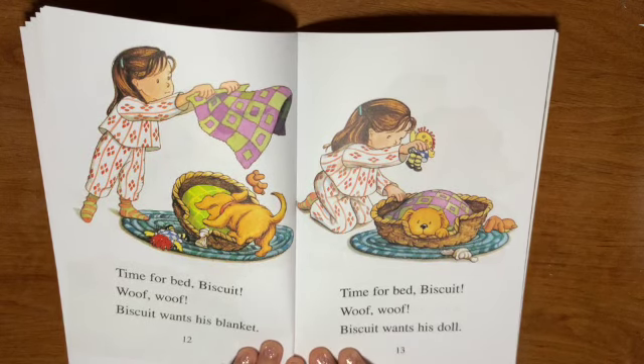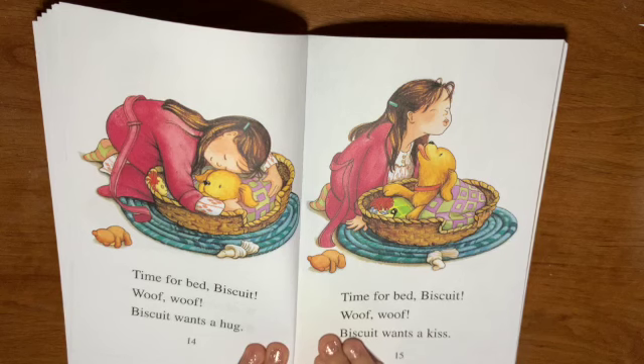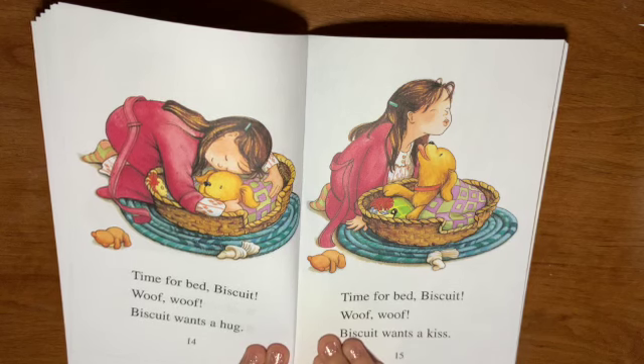Time for bed, Biscuit. Woof! Woof! Biscuit wants his doll. Time for bed, Biscuit. Woof! Woof! Biscuit wants a hug.